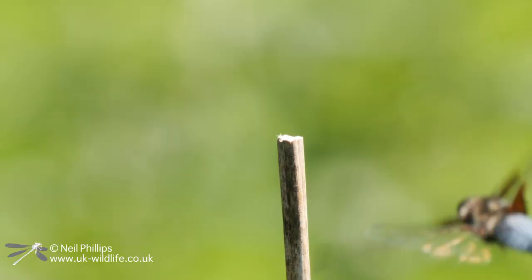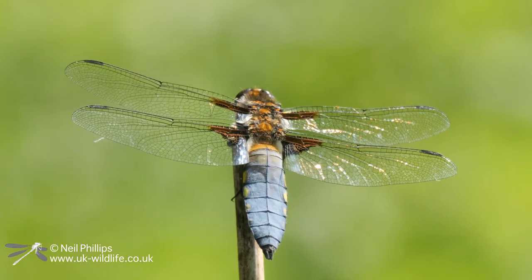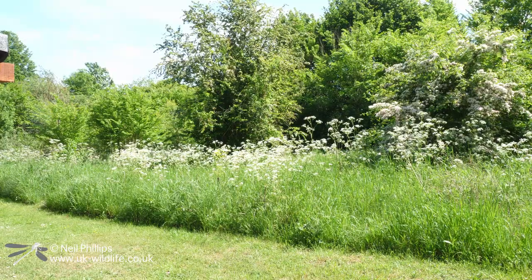I walked a bit further down and came across a Broadbody Chaser. So I'm up to three species now of adult dragonfly — it's going pretty well this lunch break.